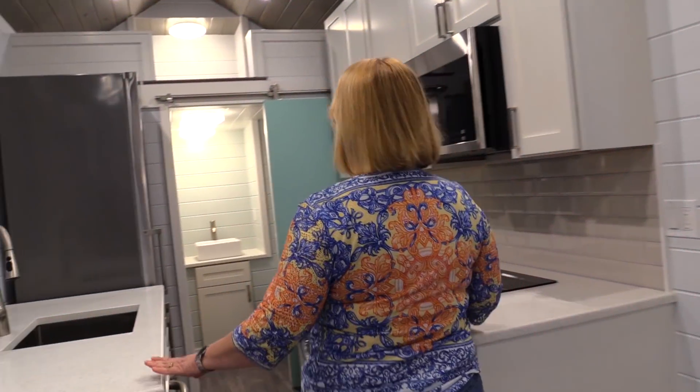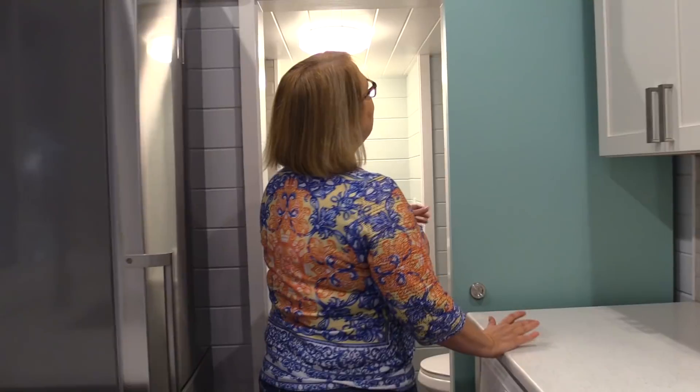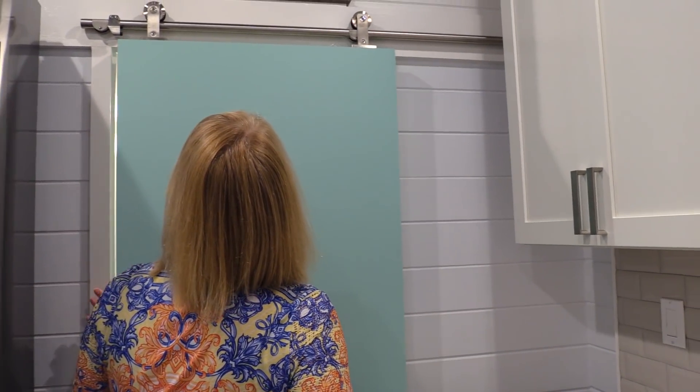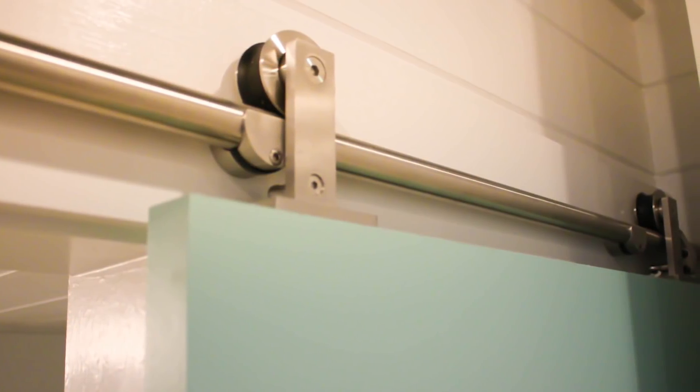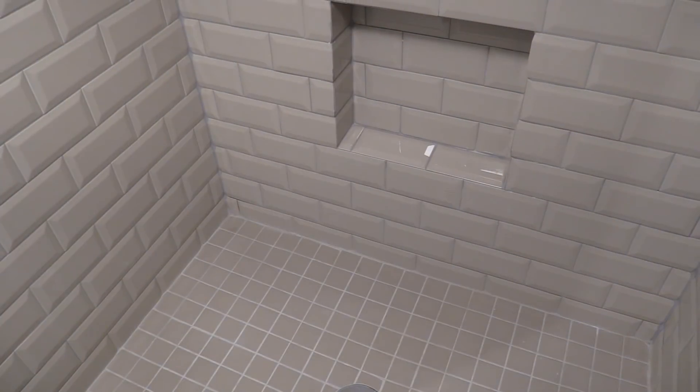This particular house has a beautiful bathroom. Starting at the entryway, we have a barn door on stainless steel barn door hardware that matches their appliances. Coming into the bathroom, there's beautiful bevel subway tile on the walls.